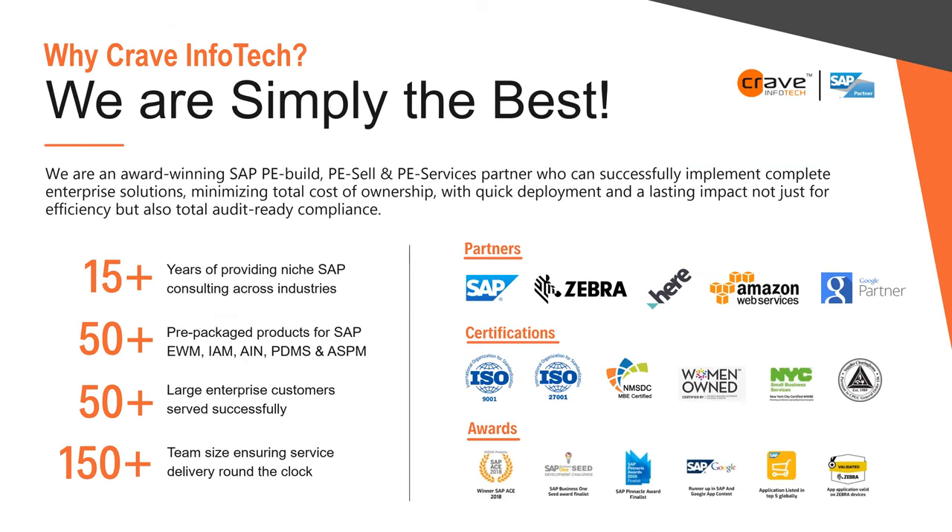We have 50-plus pre-packaged products and 50-plus large enterprise customers, ranging from large to mid-size and SMB organizations. Our partnerships include SAP, Zebra, HearMap, Amazon Web Services, and Google. Certifications include ISO 9001 and ISO 27001 for security. We are a minority and diverse organization — NMSDC certified, women-owned, New York business, and supplier clearing house registered.